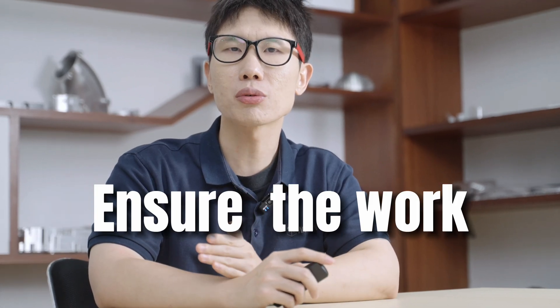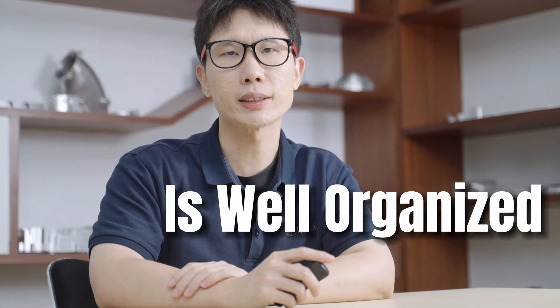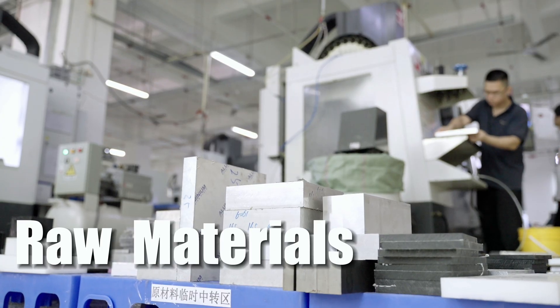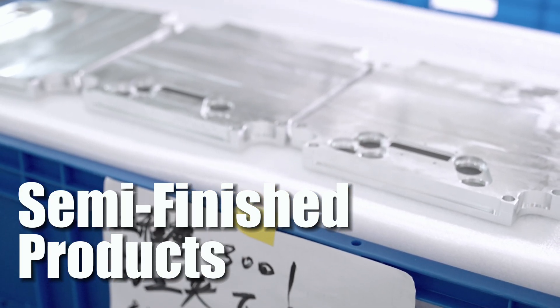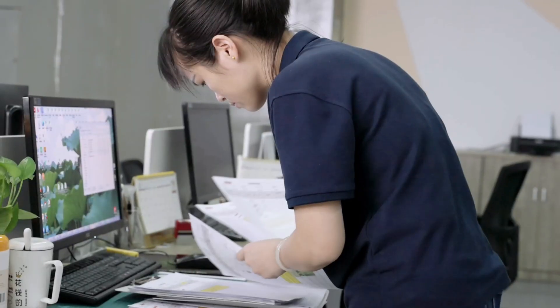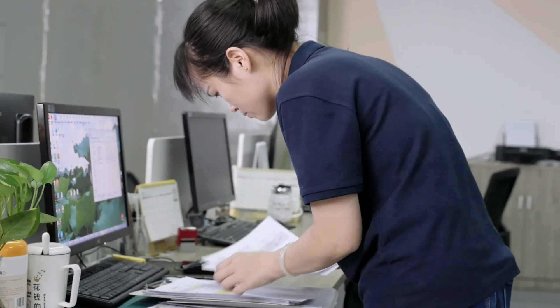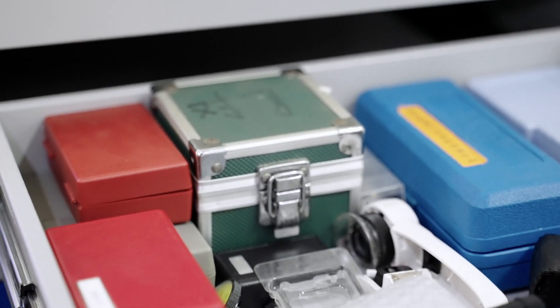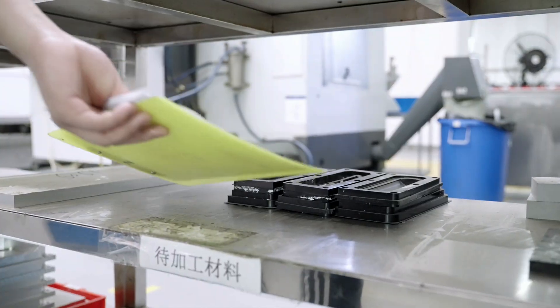In order to ensure that work is well organized, we have considered the location of items and materials, and divided them into different areas in production. We mark and store raw materials, semi-finished products from each step of the processing, and finished products, helping us to confirm the production progress. Cutting tools and other tools are neatly arranged, and raw materials correspond to their products so as to avoid confusion.